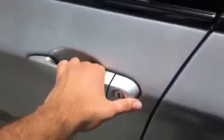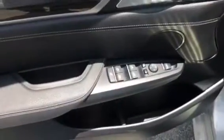The car has comfort access, so as long as you grab the handle, it will unlock automatically. Right here are the master window controls.